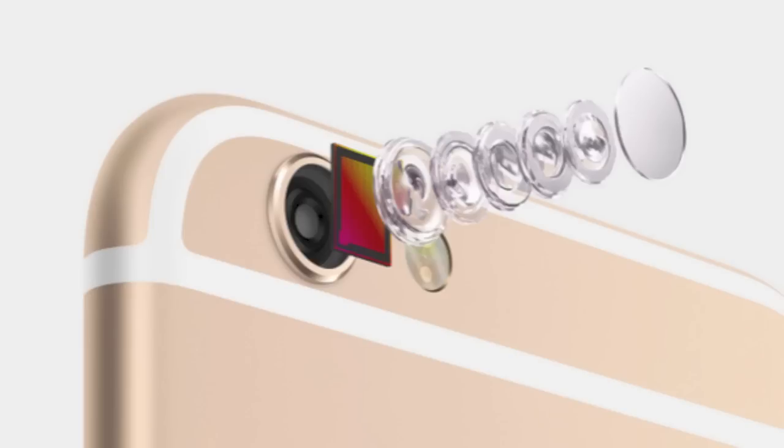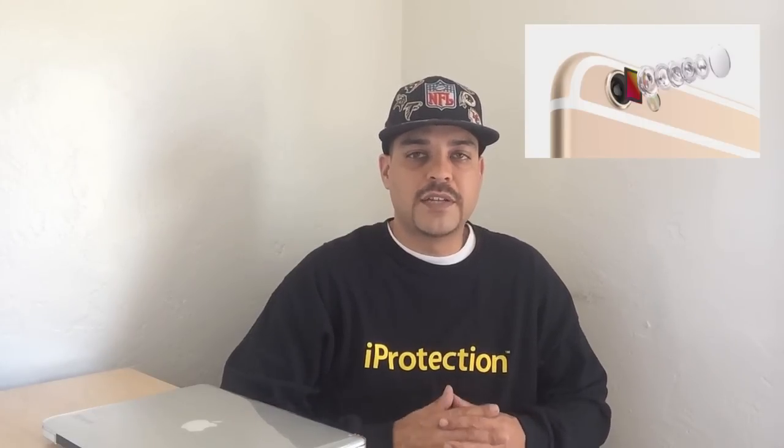Both devices have an 8 megapixel rear iSight camera. However, there is one big feature that sets these two devices apart: the iPhone 6 has digital image stabilization, but the iPhone 6 Plus has optical image stabilization. Optical image stabilization actually lets the lens move and rotate using the gyroscope and accelerometer, and does an extremely good job of correcting any stabilization issues.